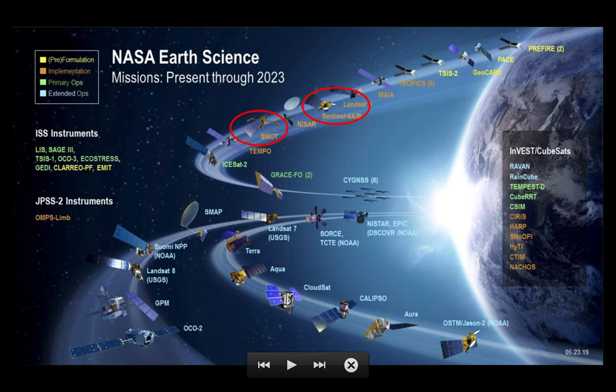Looking at the NASA portfolio of Earth observing space assets, there are two missions that are driving new engineering and requirements at the PO.DAAC. Those are the SWOT mission — the Surface Water and Ocean Topography — and the Sentinel-6A and B joint NASA-ESA missions. Both have radar altimeters for measuring sea level rise and, in the case of SWOT, inland waters.